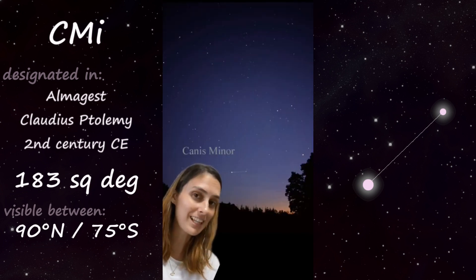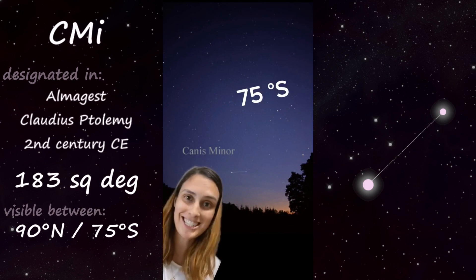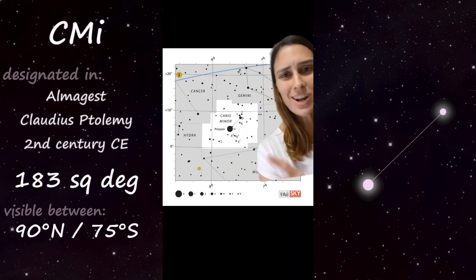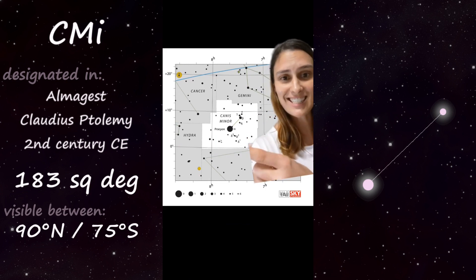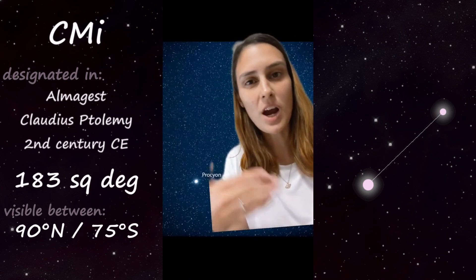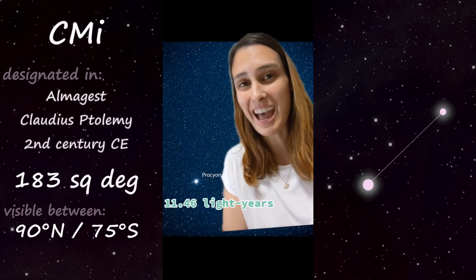Canis Minor is ever so slightly a northern constellation, but it can actually be seen as far south as 75 degrees. As the name suggests, it's a very small constellation at just 183 square degrees — there are only 17 constellations that are smaller. However, it still contains one of the brightest stars in the night sky: Procyon. Procyon is actually a binary star consisting of an F star and a white dwarf, and it's the eighth brightest star because it's only about 11 and a half light years away.